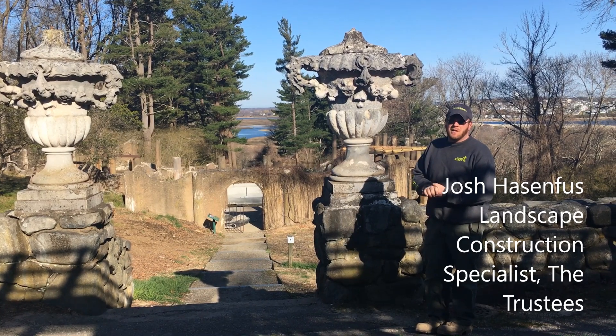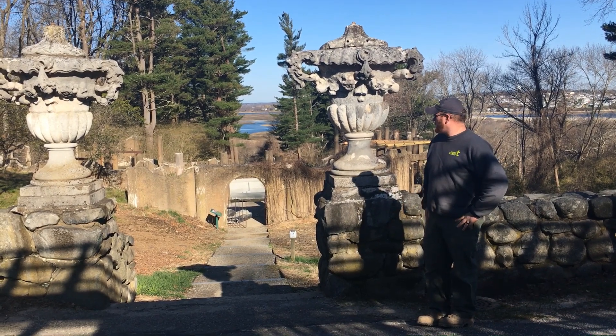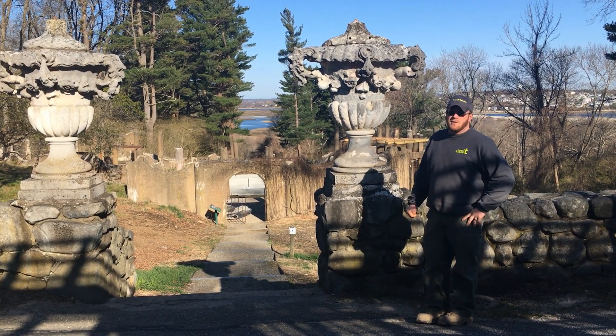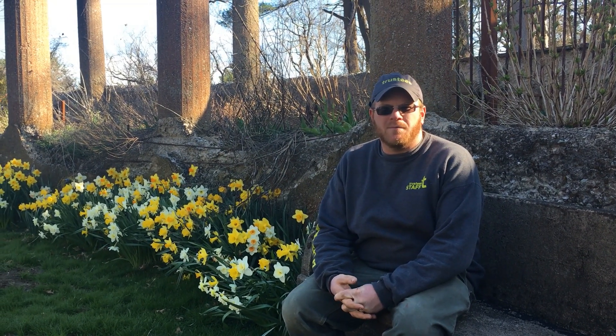My name is Josh Hassenfuss, I'm a Landscape Construction Specialist for the Trustees. We're here today at the Crane Estate Rose Garden, working on a stabilization project and we just finished the fountain reconstruction, both with Consigli Construction. As Landscape Construction Specialist, I work with the project team and various statewide colleagues to put the details of the work together, scope the project, work with contractors to execute the work, and also work with local stewardship staff on the self-performed work.